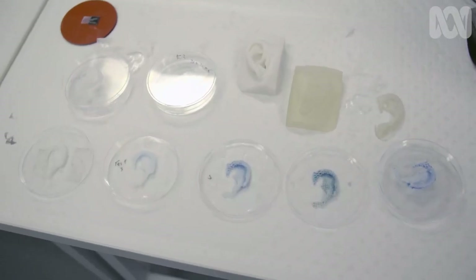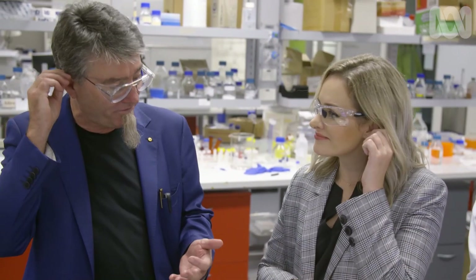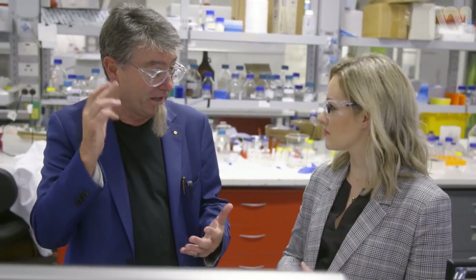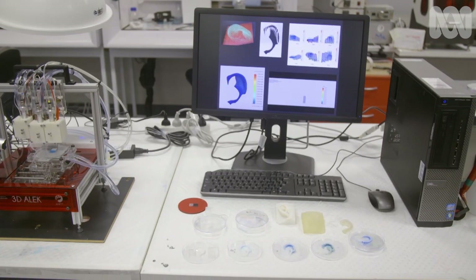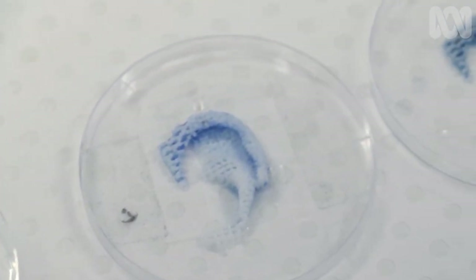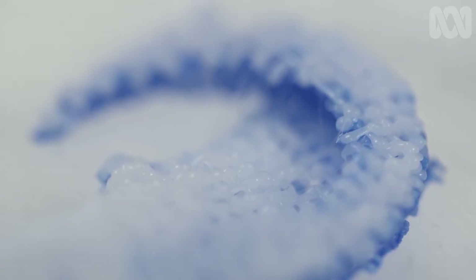There are a lot of ears here. The ear is complex — it goes from soft to quite stiff, back to soft again — and how do we replicate that with 3D printing? These prototypes, designed for children born without an external ear, are a complex marriage of stem cells, biogels, and scaffolds that might be a blueprint for a living ear.